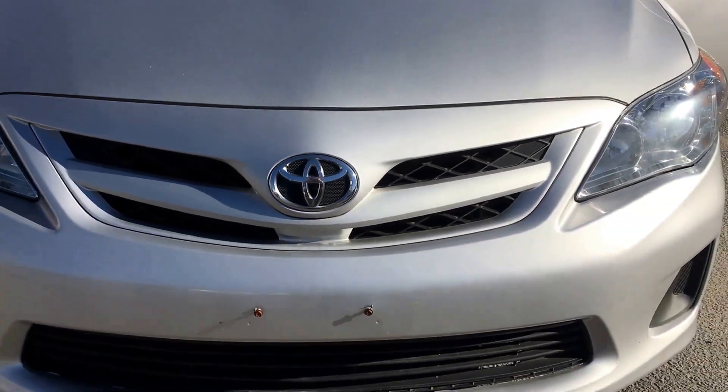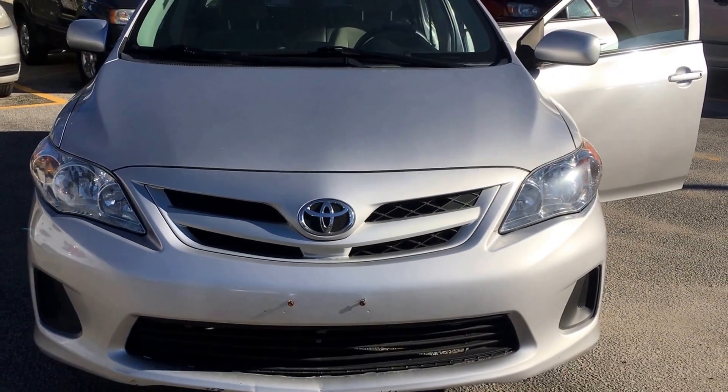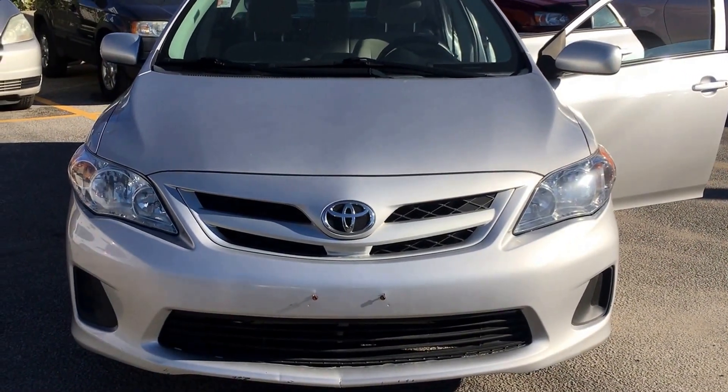Hi, this is Shannon at Kenshaw Toyota with your tour of the 2012 Toyota Corolla that you're interested in. Let's go.